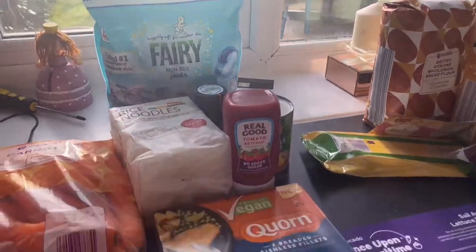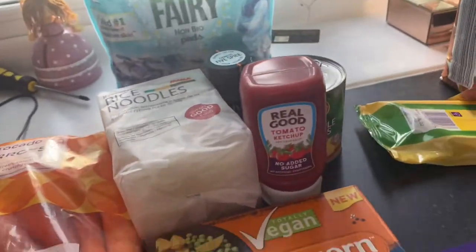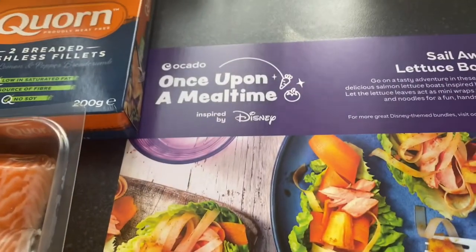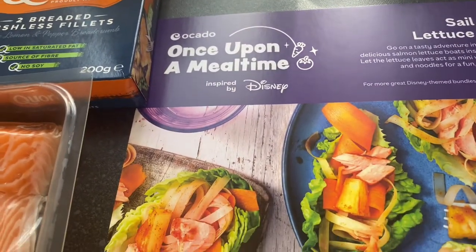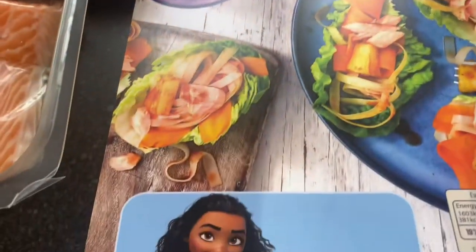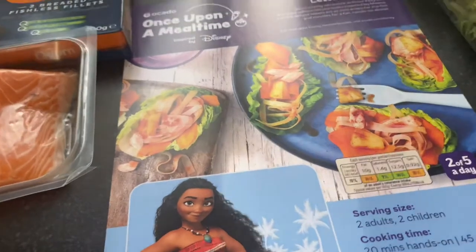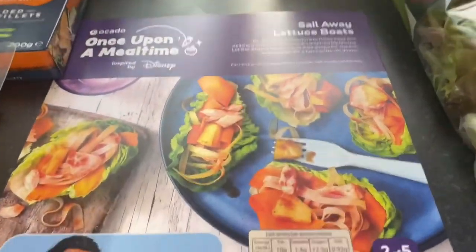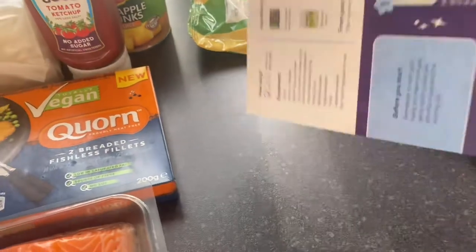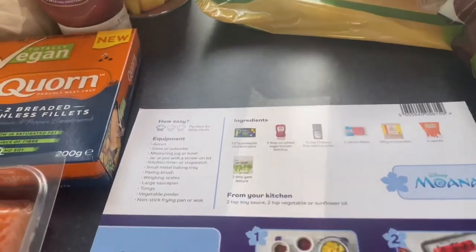All this stuff here is for the 'Once Upon a Meal Time by Disney' range. These are the Sail Away Lettuce Boats, inspired by Moana. The recipe cards are amazing — this one gives you two of your five a day. They're like having Hello Fresh but without the Hello Fresh price tag.